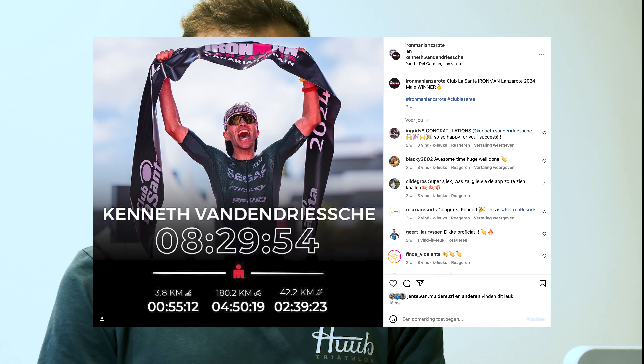So long story short, we went to Ridley to pick up a new bike. Today is new bike day — so what do we do exactly?